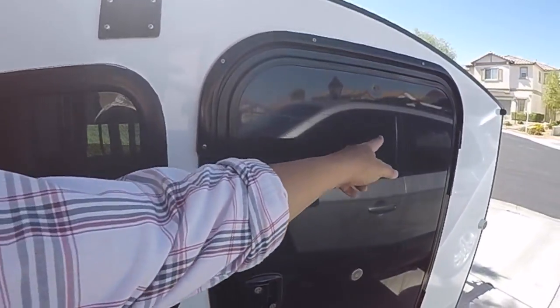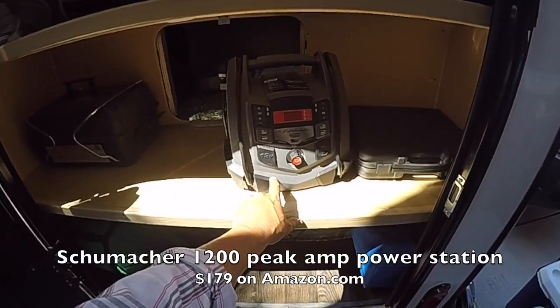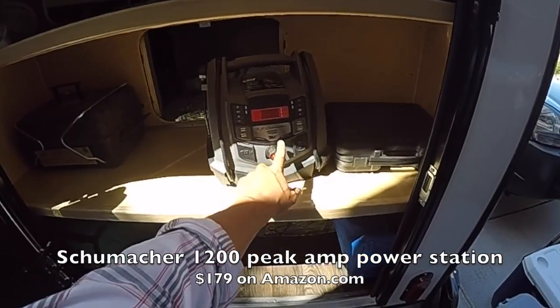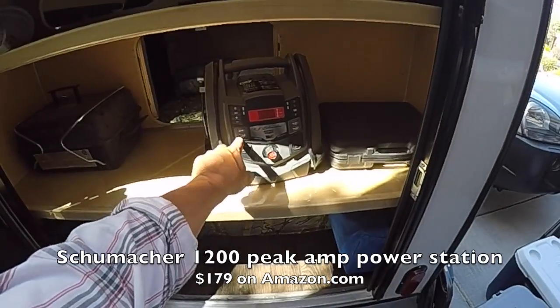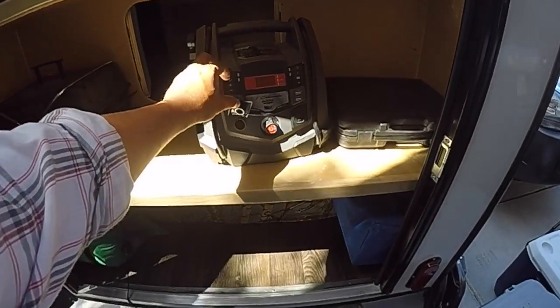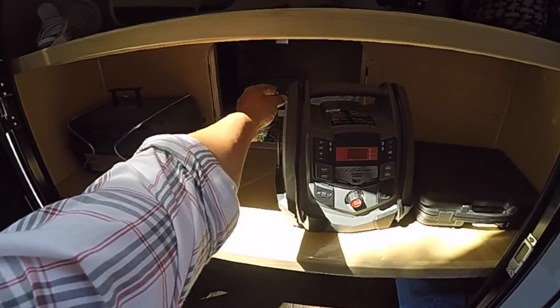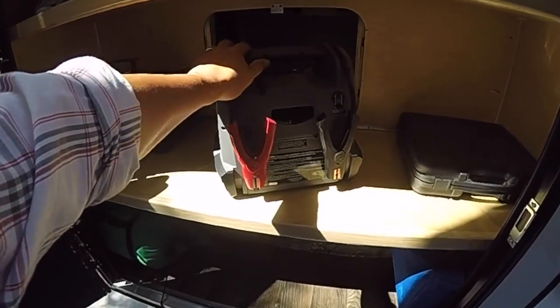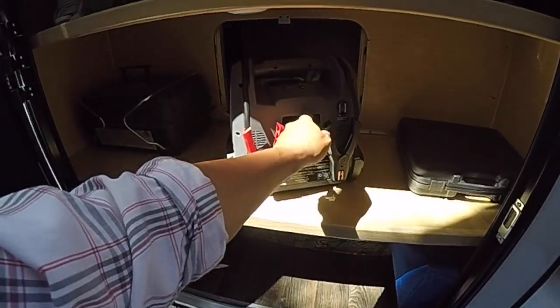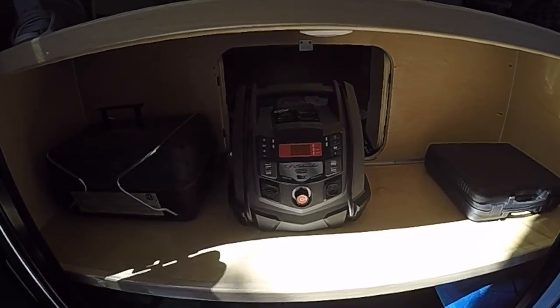The doors are pretty simple — this one doesn't have a window or screen, but you can get doors with windows and screens if you want them. For power, this is a Schumacher 1200 peak amp, 100 PSI compressor. It has four USB ports, a 120-volt outlet, a 12-volt cigarette lighter, and an LED light on the side. It has jumper cables on the back for four-, six-, or eight-cylinder vehicles, plus a compressor to air up your tires. I keep this in my car all the time.